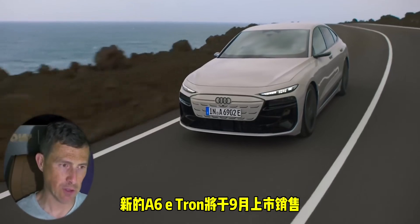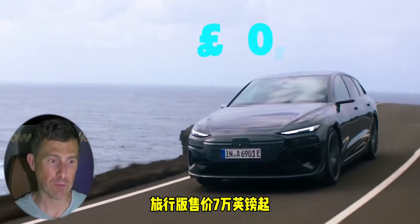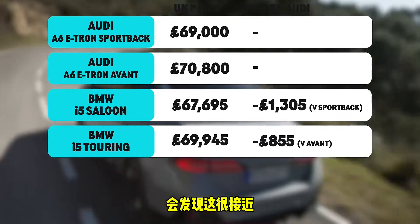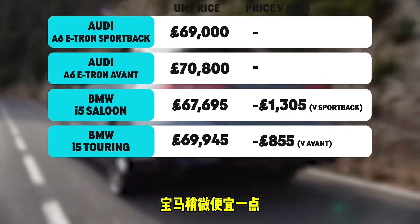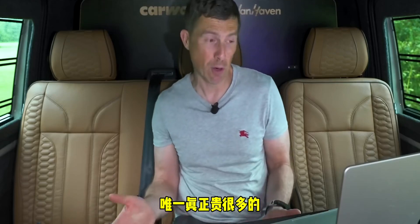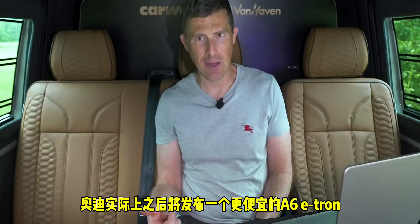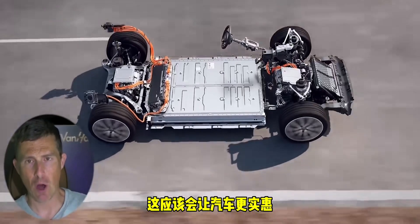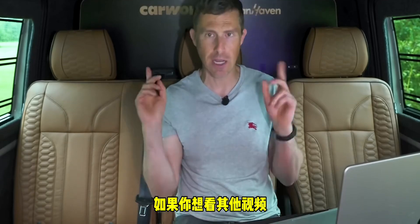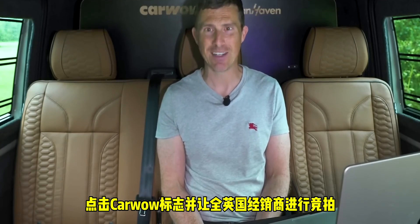The new A6 e-tron goes on sale in September. The Sportback starts from £69,000 and the estate Avant from £70,000 — probably the one I'd spend my money on. Pricing is pretty similar to the BMW i5 and i5 Touring, with the BMW slightly less expensive but not by a meaningful margin. The Mercedes EQE is similar too. Only the Porsche Taycan is considerably more, as you'd expect. Audi will also release a less expensive version later with a smaller battery pack. Hope you enjoyed the video — give it a like, check out other videos, or click the CarWow logo to sell your car with dealers bidding on it.